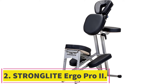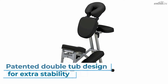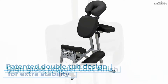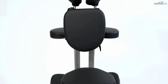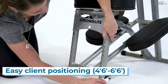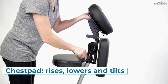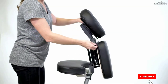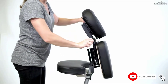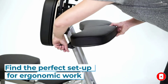Number two: the Stronglite Ergo Pro 2. This Stronglite Ergo Pro 2 has an impressive weight capacity of 600 pounds and weighs 26 pounds. It owes this stability to the patented double tube design and the sturdy heat-treated T6 aluminum alloy. The exterior powder-coated finish lends this professional portable massage chair a clean, glossy look. The Nature's Touch PU upholstery is eco-friendly and available in five colors: black, royal blue, teal, burgundy, and purple.